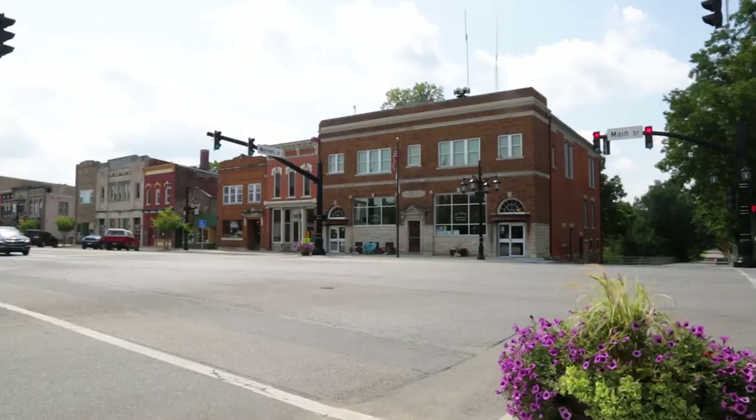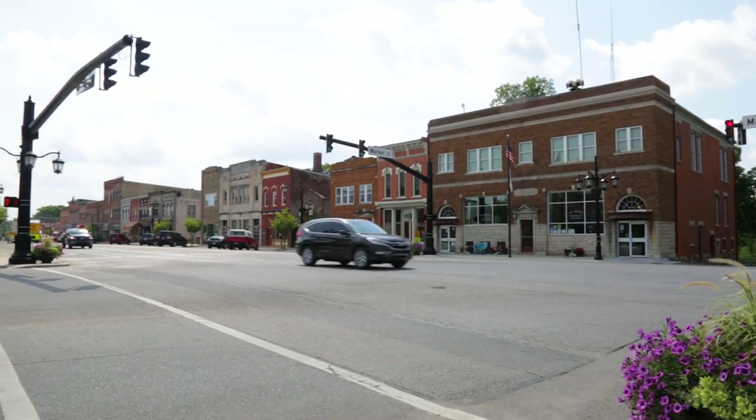Downtown North Manchester is really close to campus, so you can easily get there by walking or biking. From the Fort Wayne campus it's about 45 minutes west. Main Street is always being revitalized with improvements such as the canoe launch and the riverfront.